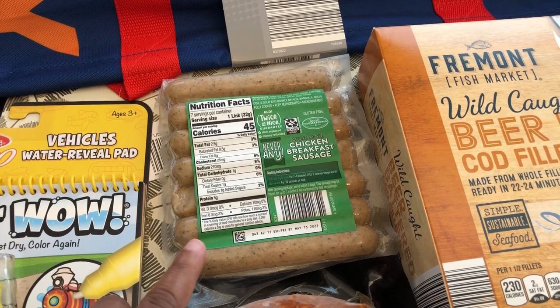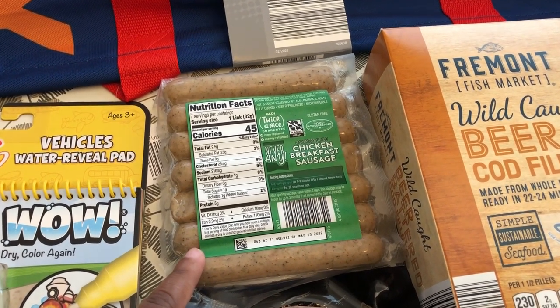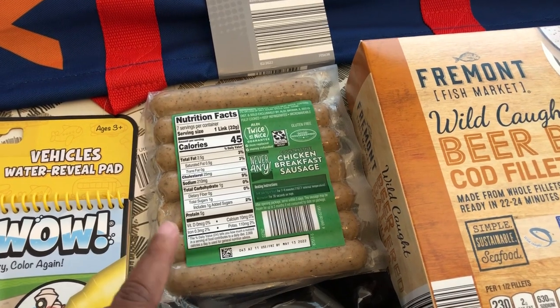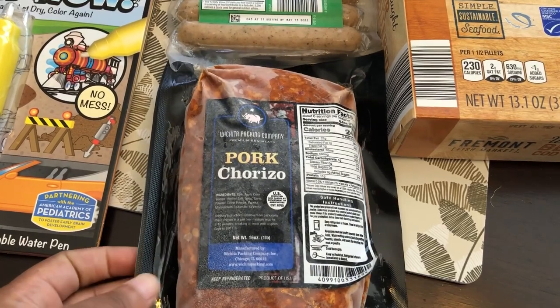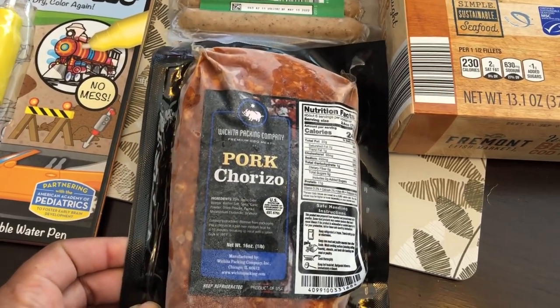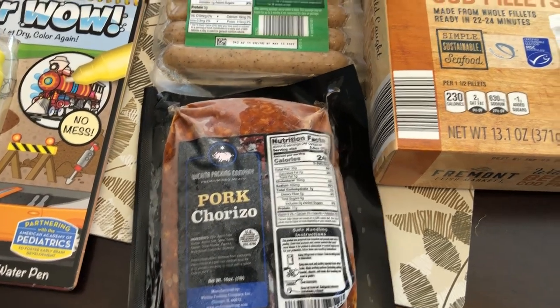Grabbed some chicken breakfast sausage. I tried this for the first time maybe a few weeks ago and it was really good so I decided to grab some more. This pork chorizo is new — I've never seen this before — and there's actually a recipe I want to try. It's frozen so I grabbed that.